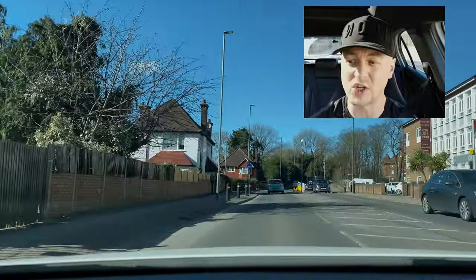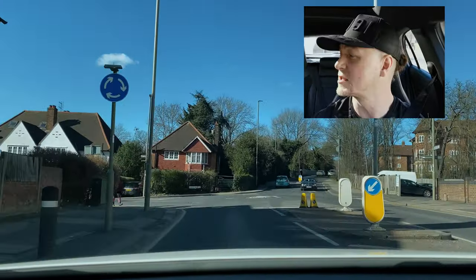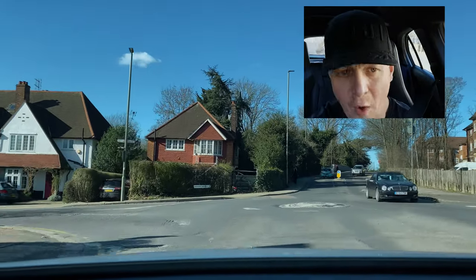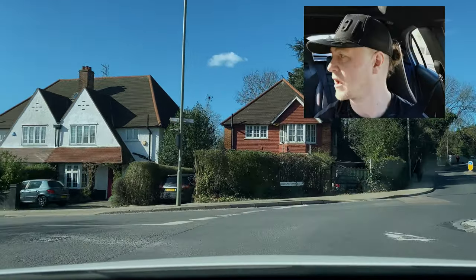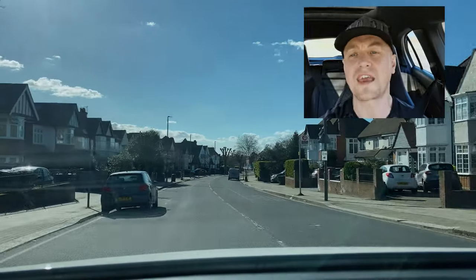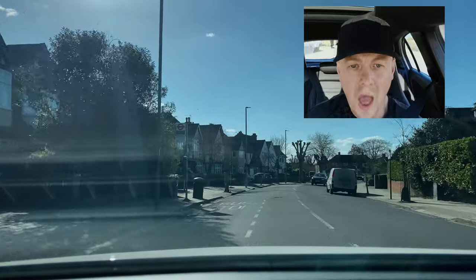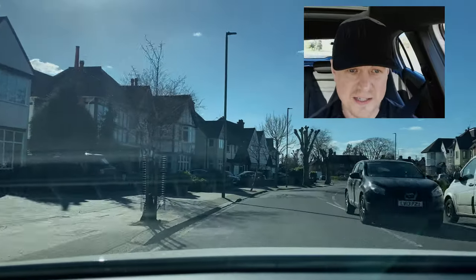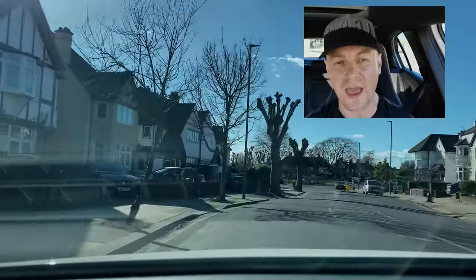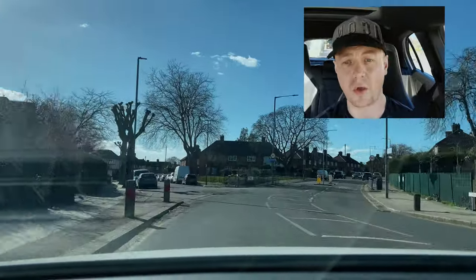Here we are approaching mini roundabouts. At the mini roundabout, turn left. Mirror internal, mirror external left, signal left. Watch the wheels of the vehicles that are coming from the right hand side at the roundabout. The wheels are more of a guarantee of telling exactly where a vehicle is going to go. I wouldn't necessarily rely on signals, but definitely look at the wheels and take care for signals because they're both there to help you.